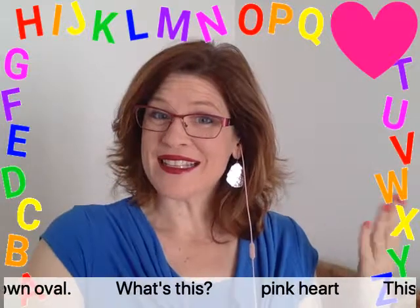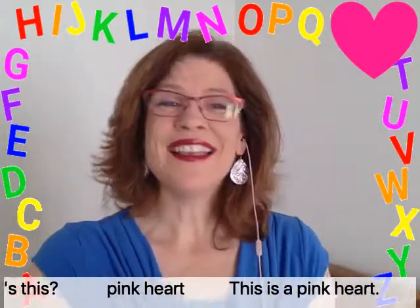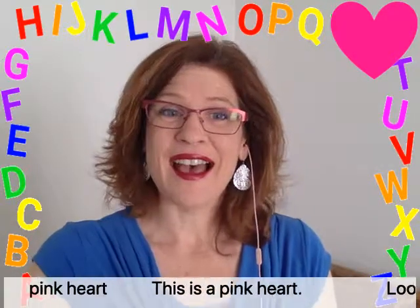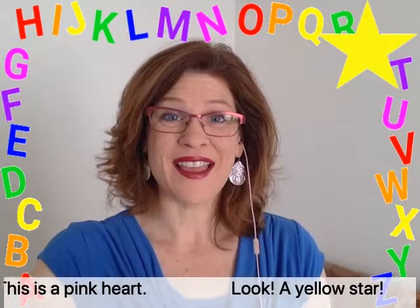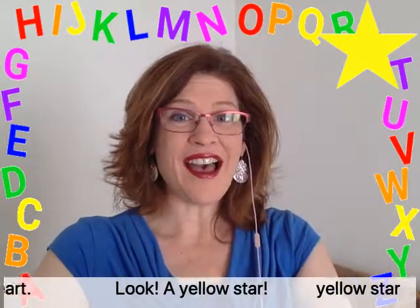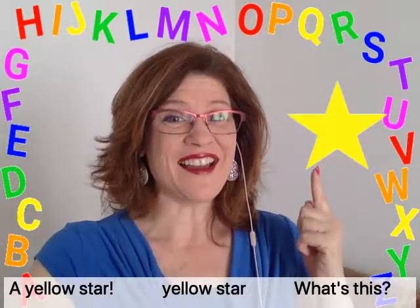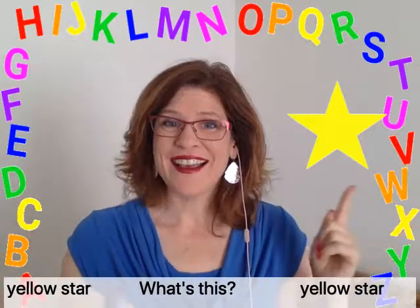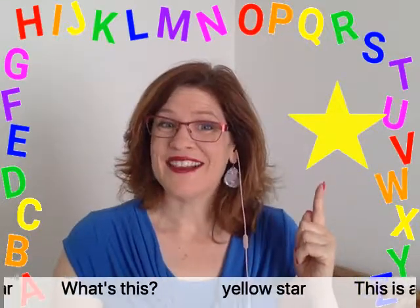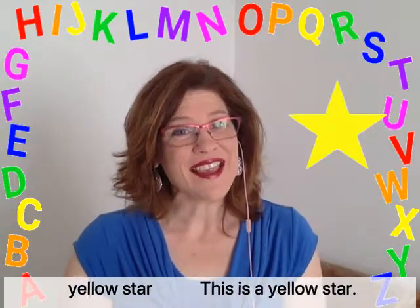What's this? Pink heart. This is a pink heart. Look — a yellow star. What's this? Yellow star. This is a yellow star.